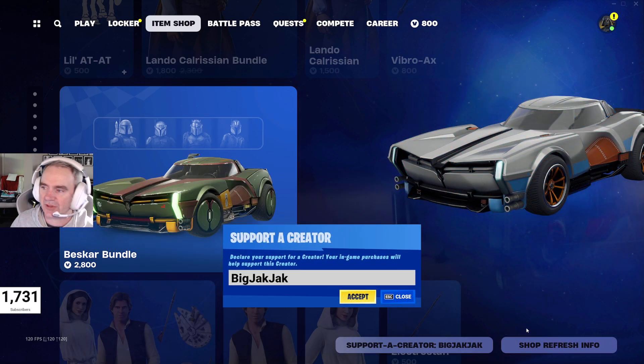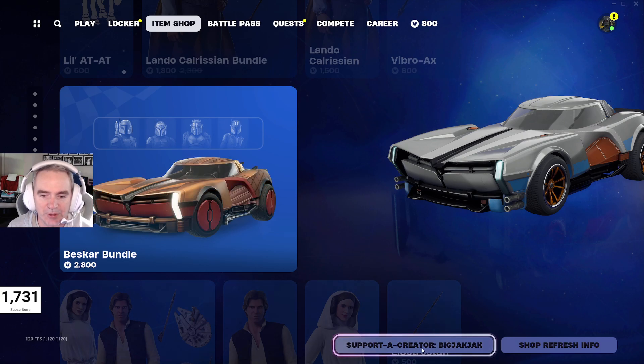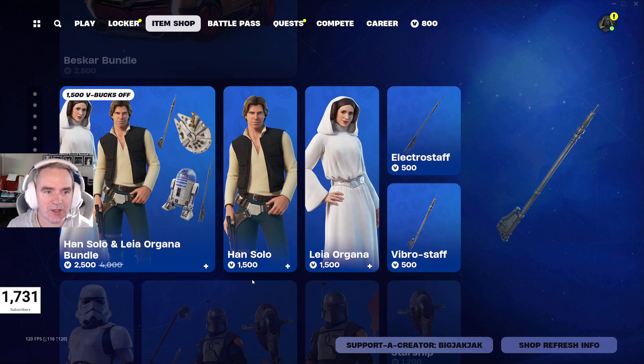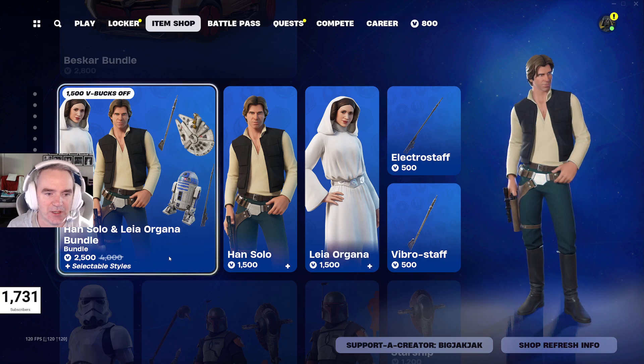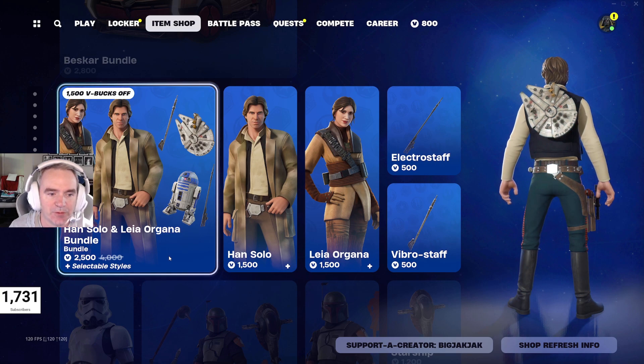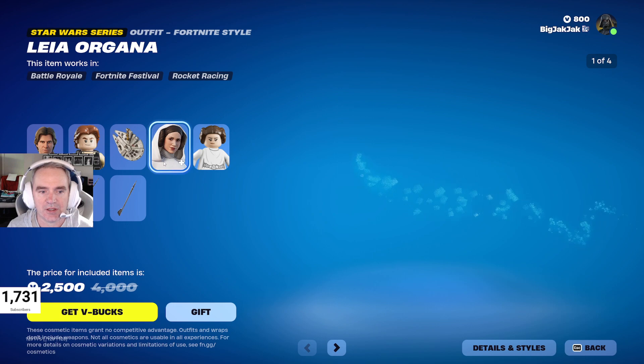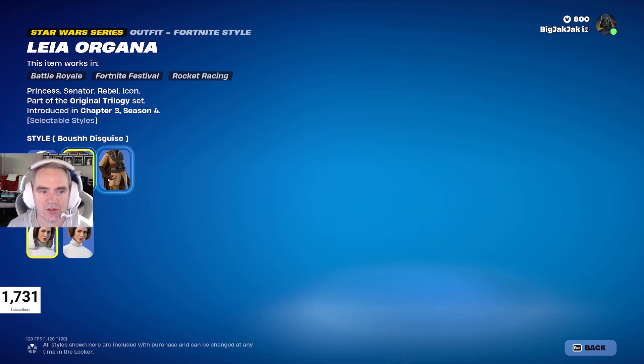If you're going to pick up any of the Star Wars stuff, please use code BigJackJack in the support-a-creator code down below — that would be fantastic. We've brought Han Solo and Princess Leia — or Leia Organa — back in. 2,500 V-Bucks for that, down from 4,000 V-Bucks. Leia comes with different styles, which is pretty cool.